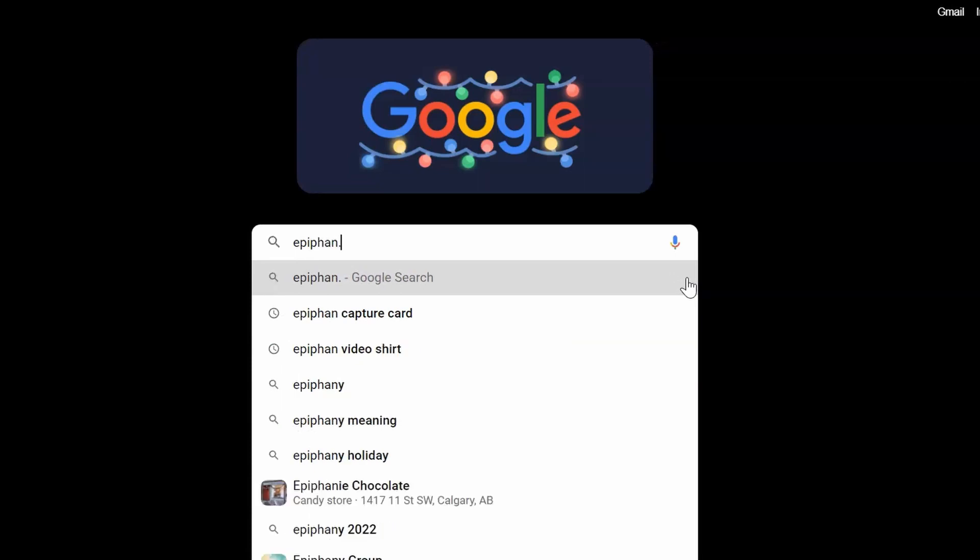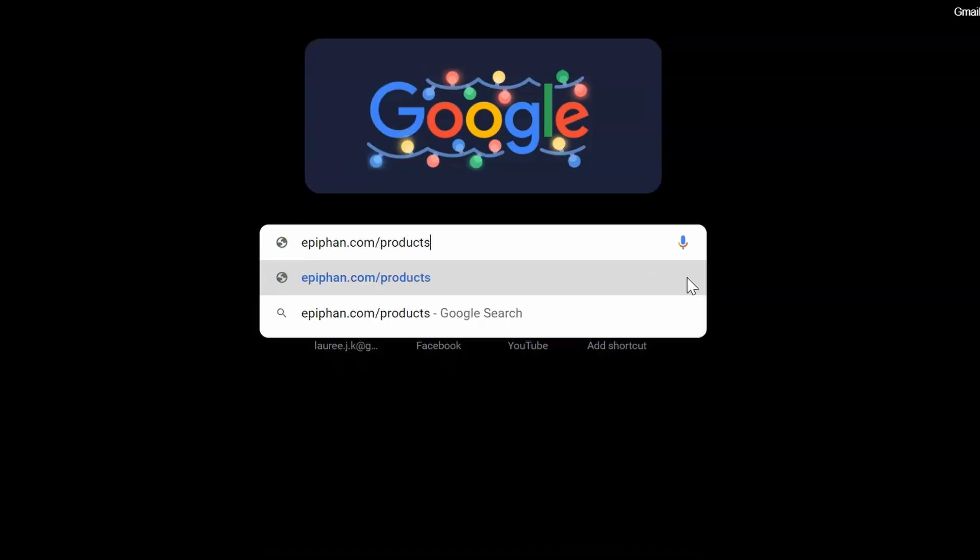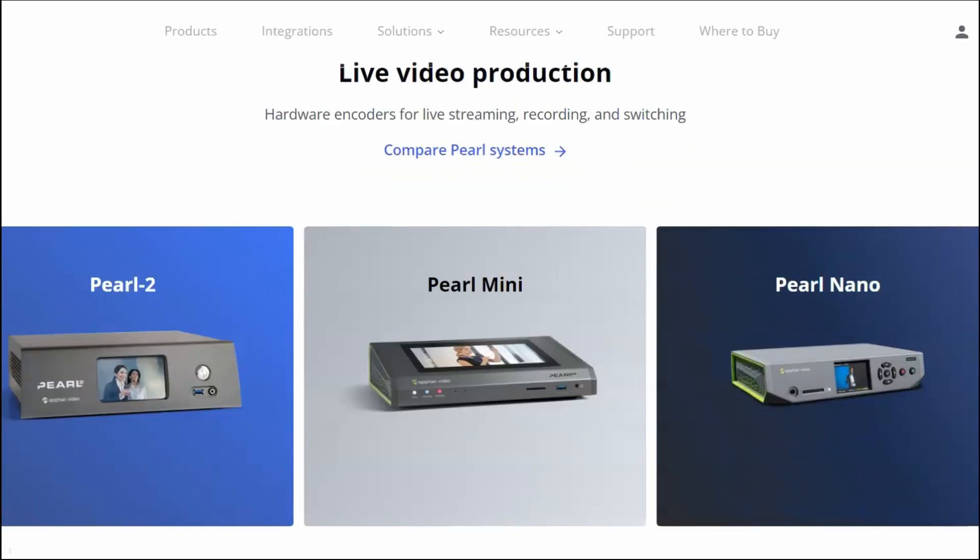So there you have it. Now you know what's up with HDMI versions. Be sure to check out our YouTube channel for more videos like this one, and discover great video production products at epiphan.com, including our popular Pearl family of hardware encoders. Thanks for watching.